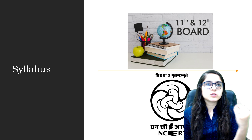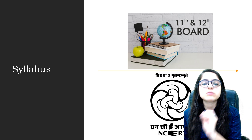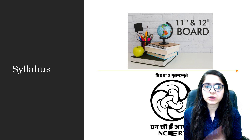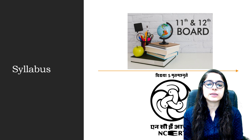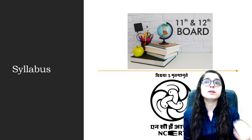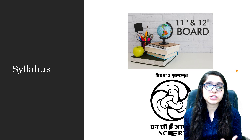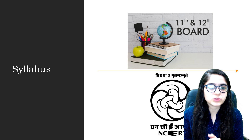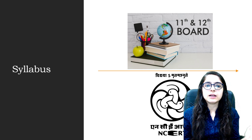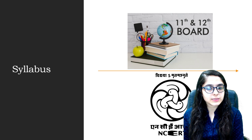First, let's understand what the NEET exam actually is. NEET stands for National Eligibility cum Entrance Test — it is an entrance exam for various medical courses. If you want to do MBBS, become a doctor, or pursue BAMS, BHMS, or other medical courses, you can take admission through this exam. It is conducted every year by NTA.